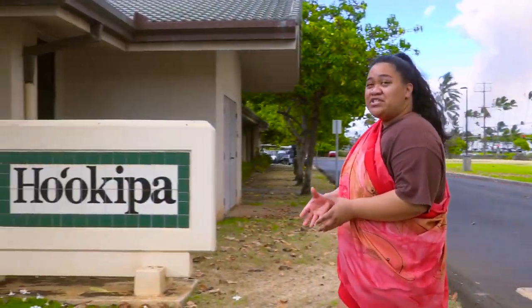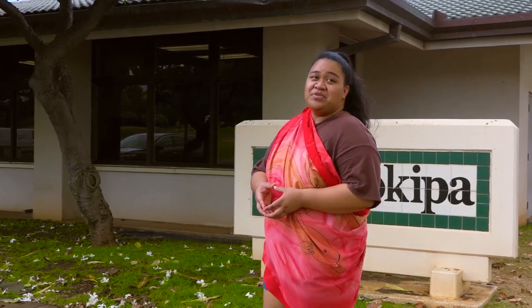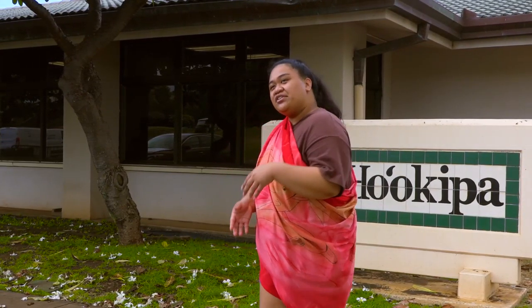This is the Ho'okipa building, where admissions and records, the cashier's office, counseling, educational opportunity center, and financial aid are located. Let's go take a look around.